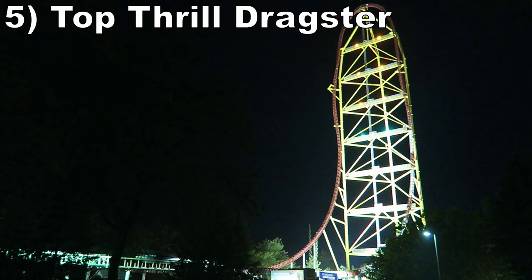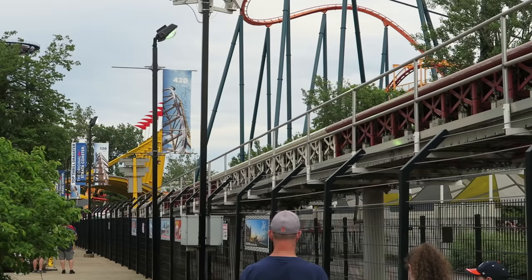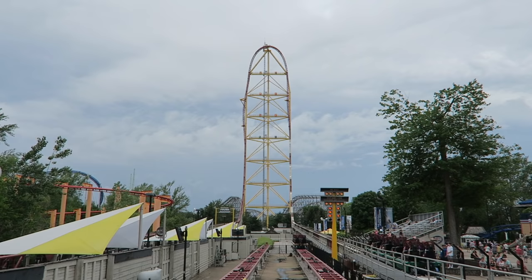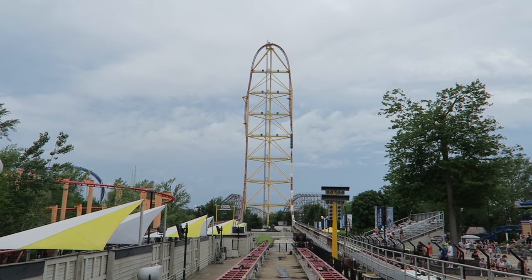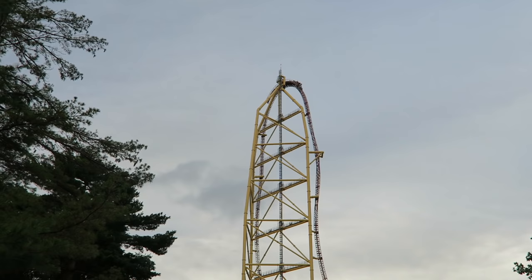Number 5 is Top Thrill Dragster. This Intamin accelerator coaster opened as the world's tallest and fastest coaster, and it is still a rush to this day. The hydraulic launch has serious power — it violently yanks you down the track and is extra special in the front row as you're blasted in the face by wind. The top hat offers a breathtaking view, some floater airtime over the top, and strong laterals on the twisting descent. Top Thrill Dragster may be short, but it is a pure and super fun thrill.